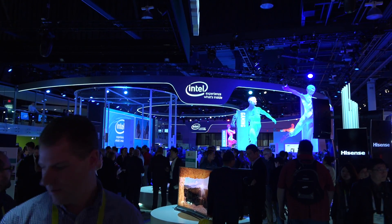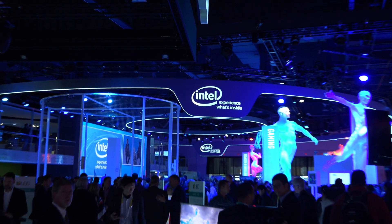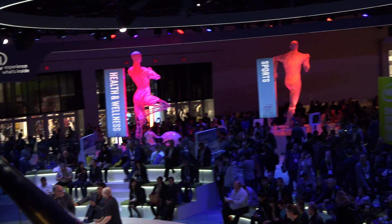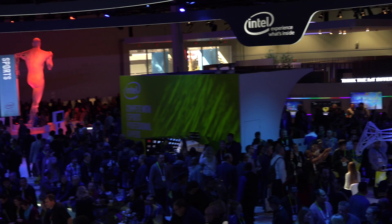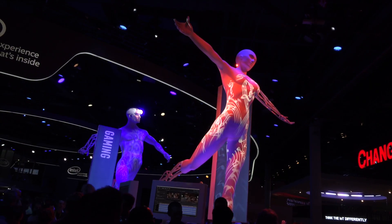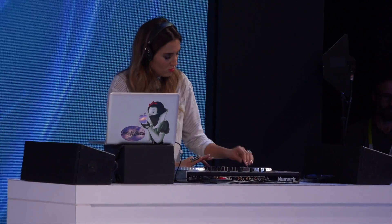I remember seeing it at CES a long time ago, but I was able to go out to CES a couple weeks ago and check out Intel's show floor and see all of this new stuff. One of the main things I saw was that these cameras are not only being used for fun or for games, but also for real world applications with different jobs or occupations that require a lot of knowledge to be available.